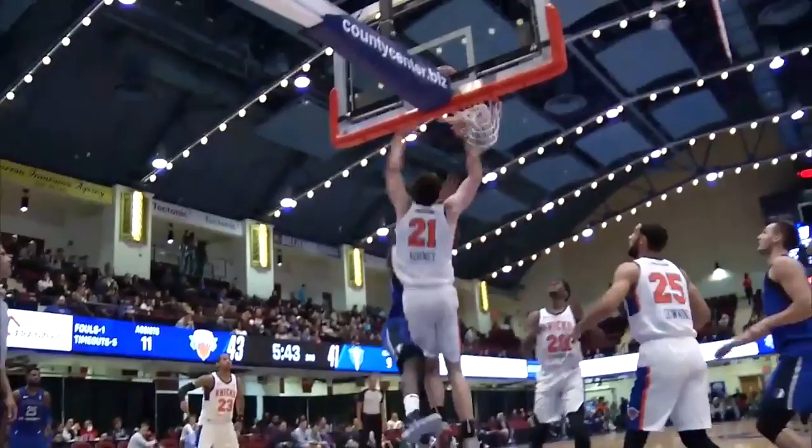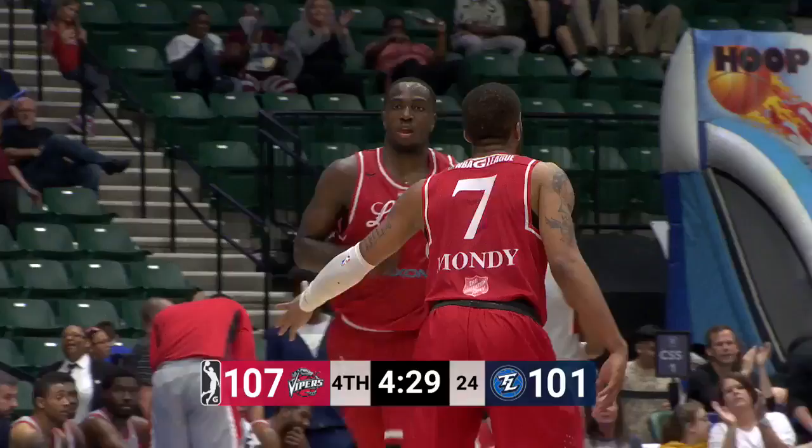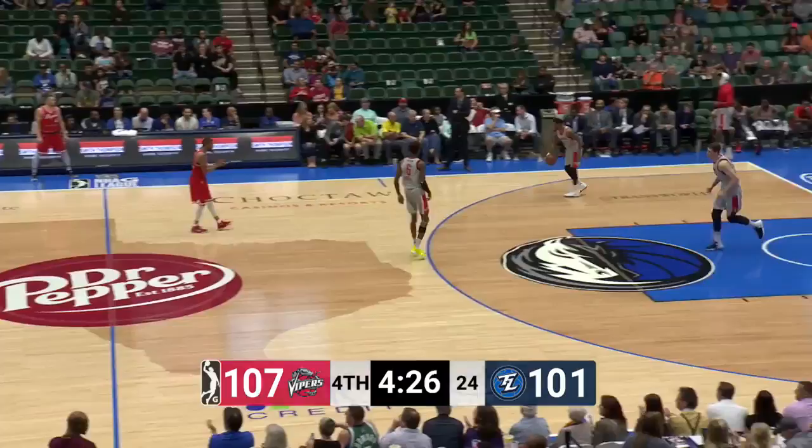Beverly blocked by Warnie. Out of bounds, it'll go to the legends. Jameel Warnie, a spin move, and a finish with the left hand. Did you see how he put Isaiah Hardenstein in the spin cycle? You're watching a big Southwestern conference matchup here on Legends Basketball.